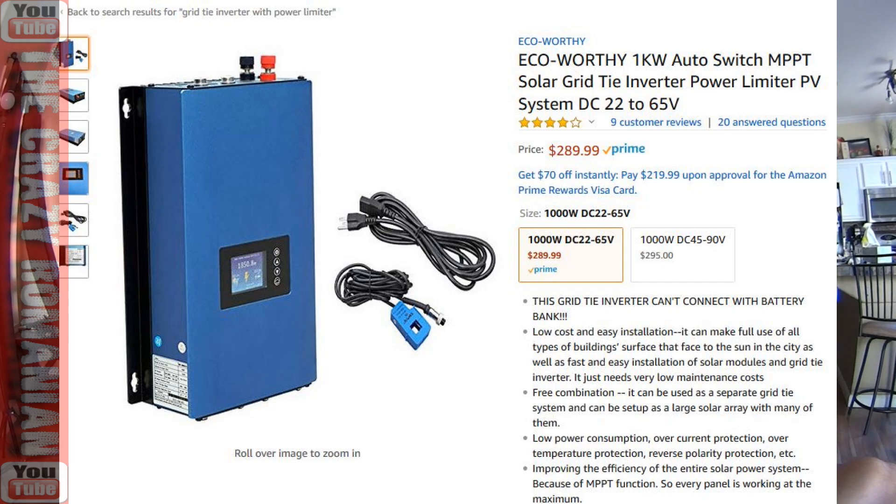These grid tie inverters go for about $300, and it's a perfect solution for smart meters — it's outsmarting the smart meters. Before smart meters, you could just make the meter go back and nobody cared, but now that is an impossibility. In some cases, some people's meters actually still go forward even if you're putting electricity back into the network, so you're actually paying for the electricity you produced. This type of grid tie inverter with power limiter is one of the best things ever invented — if it works. I haven't tested it yet; I'm still in the research process.